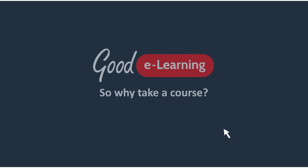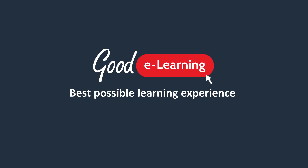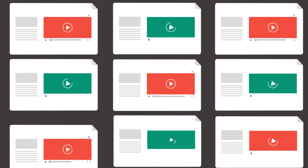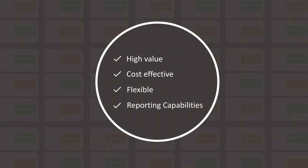So why should you study with Goody Learning? We can provide you with a learning experience that sets a global standard. Our courses are developed in-house by our team of e-learning and subject matter experts. As such, we can offer cost-effective training that's still flexible and top tier. We can even provide performance metrics for those who need to report to managers.